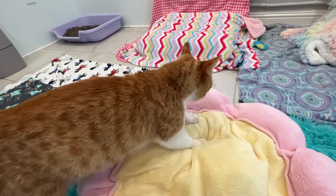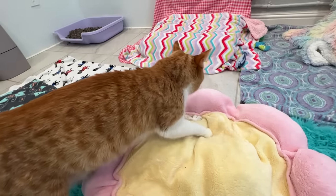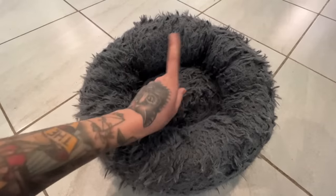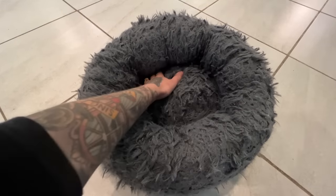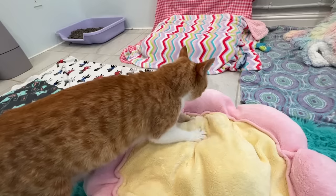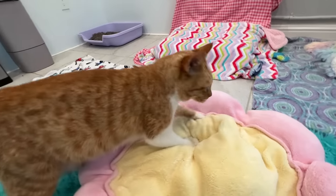Think about the kinds of cat bedding you're giving them. There are wonderfully fluffy beds available, but you don't want anything with deep crevices where a baby can get stuck and suffocate. You want everything to be pretty flat and smooth. I also don't recommend small hideaway beds — you want mama to have enough space to stretch out, nurse her babies, and have everybody in there comfortably.